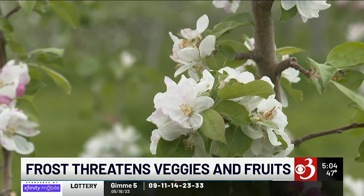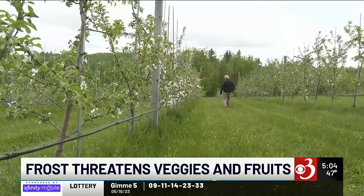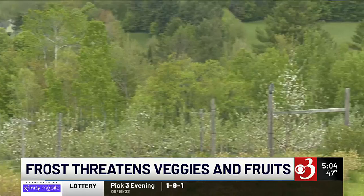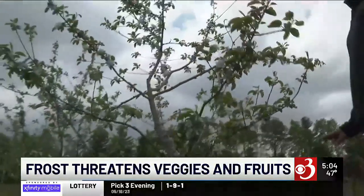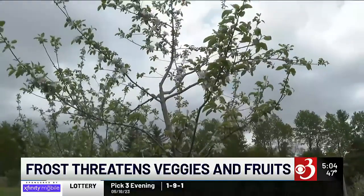Based on the bloom stage of their trees, temperatures at 27 degrees can kill 10 percent of their crop. Below that, they could lose up to 90 percent. The sun setting Wednesday could bring temperatures between 25 and freezing across the region, leaving the Harrises crossing their fingers.